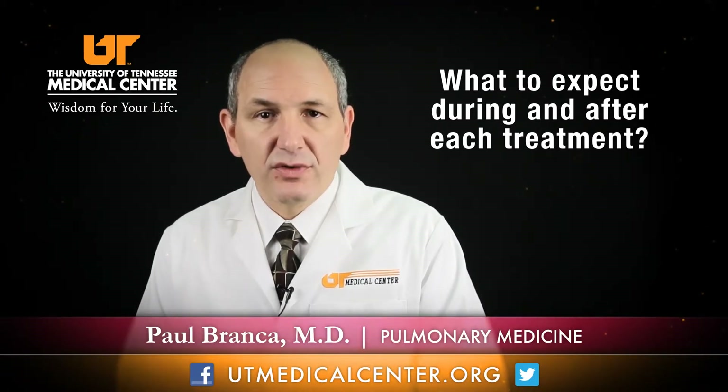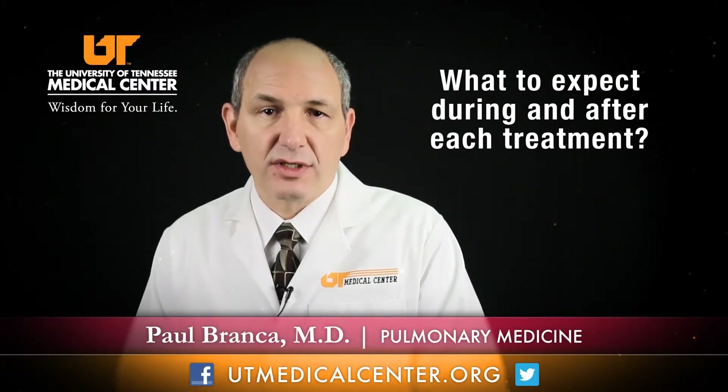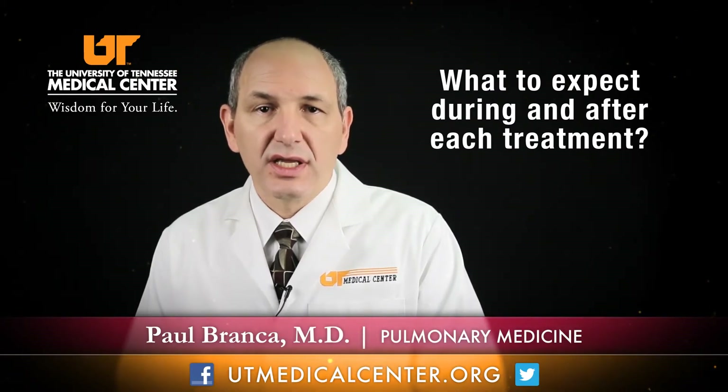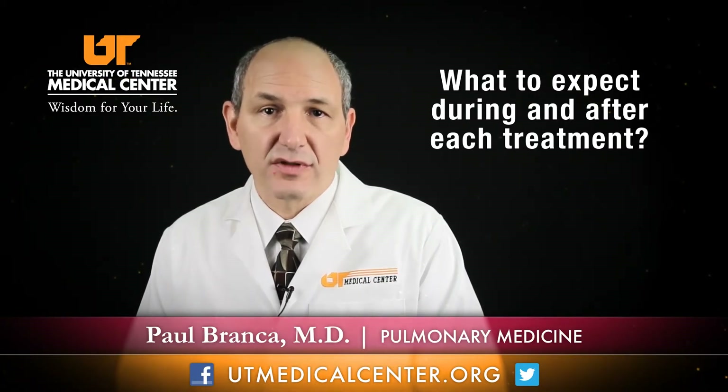Most people who have it can expect a three-treatment course over the course of nine weeks, and after that their airways should heal and they should feel a whole lot better about a month after the treatment ends.